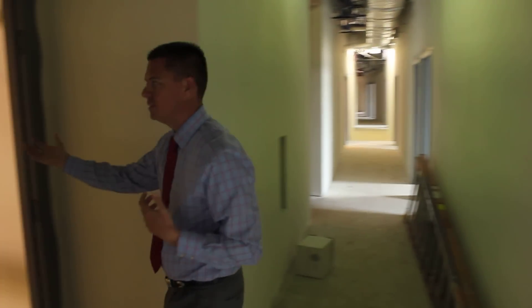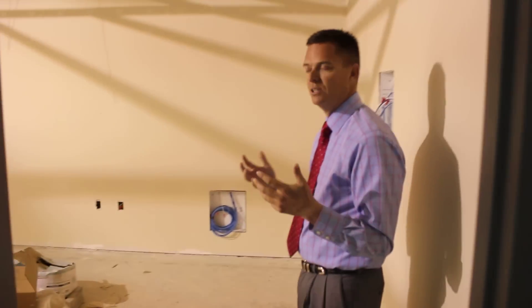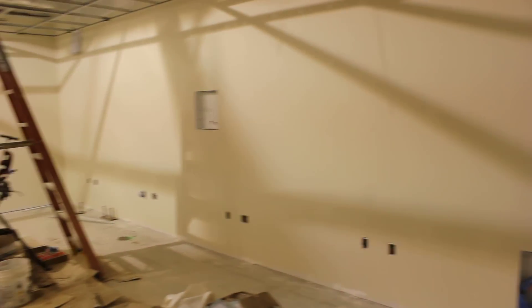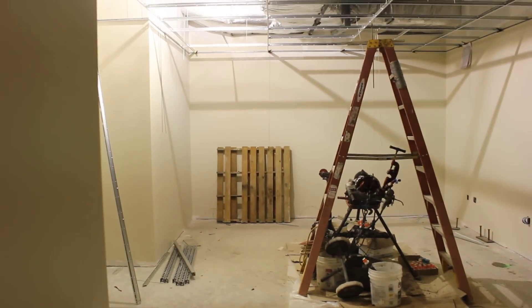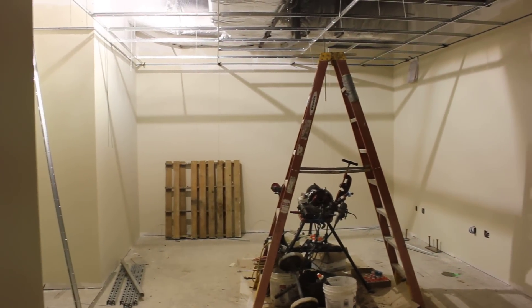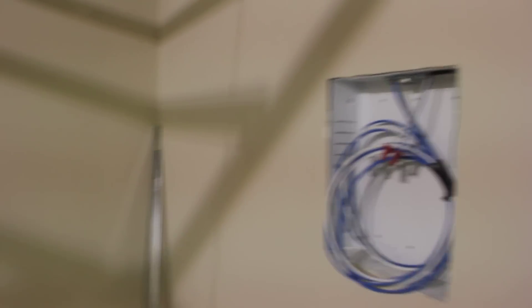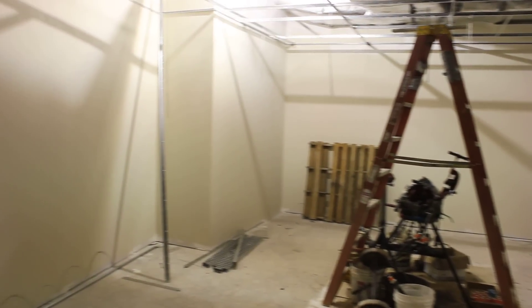Just to my right, this is one of our team meeting rooms — the small team meeting room. It will hold about 25 student athletes. We can come in and do video sessions, study tables, or team meetings in here. You can see all the technology behind my left shoulder where the TVs will be, and the station that will run the computers and everything our coaches will need to make sure our student athletes are as well prepared as they can be.